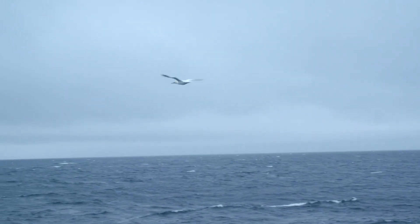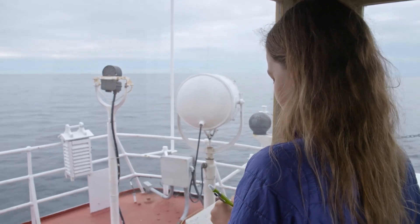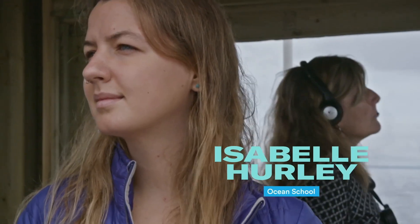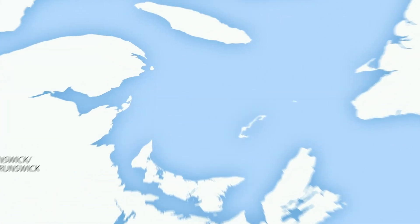A gannet is flying inside Bravo — we're starting to get into some gannets now. Finding seabirds out here on the Gulf is no coincidence. Along the western edge is Bonaventure Island, the largest northern gannet colony in North America.